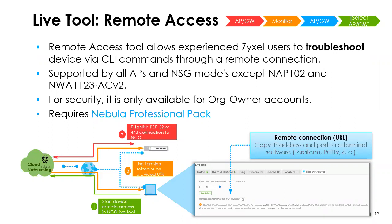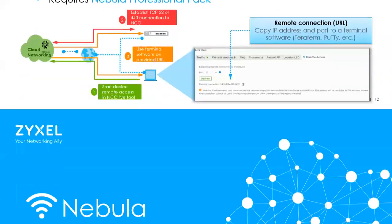Basically you turn it on — it's only going to work for whoever owns the site. The account or organization that created the site is the one whose credentials have to be used to log in. You'll use SSH to remote into the device. Under Live Tools, go to Remote Access, enable it, choose which port you want to use, and it'll show you the IP address. This currently works on all NSG models and all access points except the NAP 102 and NWA 1123. It does not yet work on switches, but for those who like CLI you now have access for APs and gateways.